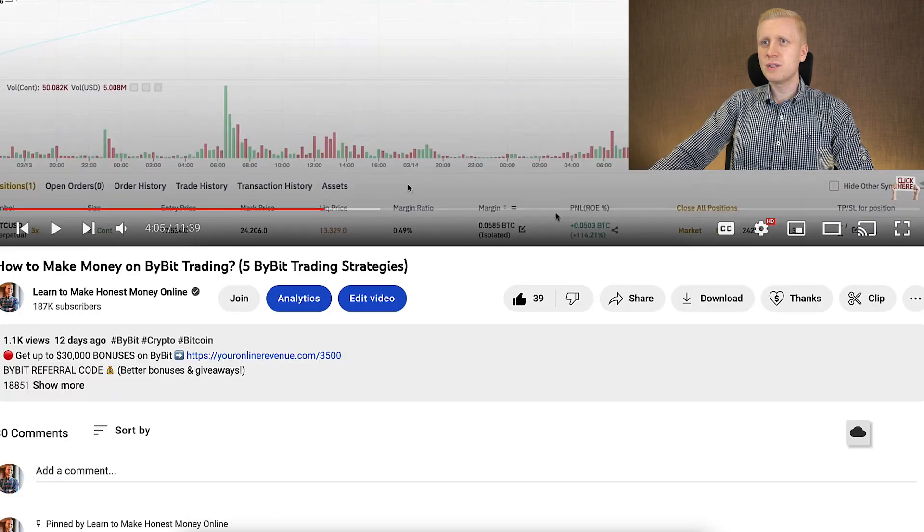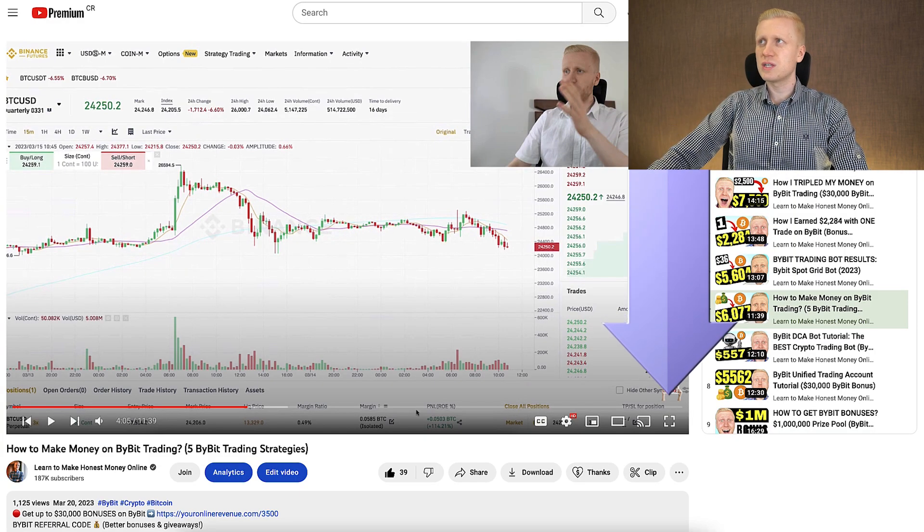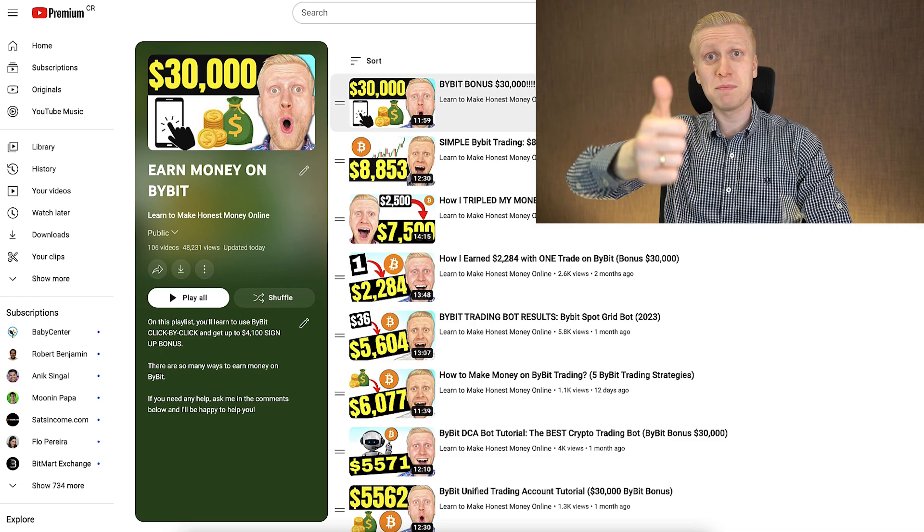You will find this and all the other resources in the description below the video. See you in the next video on my playlist: Earn Money on Bybit.